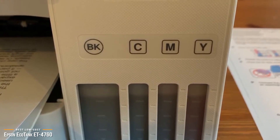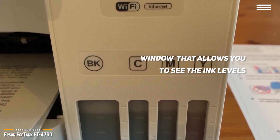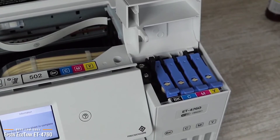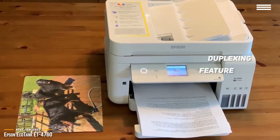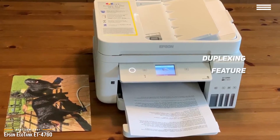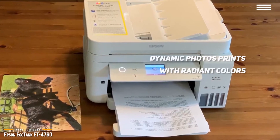The EcoTank performs and functions like most regular printers, except you get a window on the side that allows you to see the ink tanks and how much ink you have left, so you'll never be surprised when the low ink warning finally comes on, which may not happen for about 2 years. With Epson EcoTank, you get extremely good consistent prints. It also comes with a duplexing feature that automatically prints on both sides, which is great for contracts and documents. Even though it's not meant to be a photo printer, it also delivers dynamic photo prints with radiant colors.